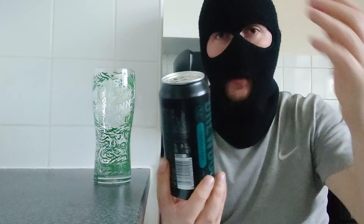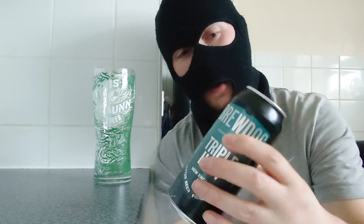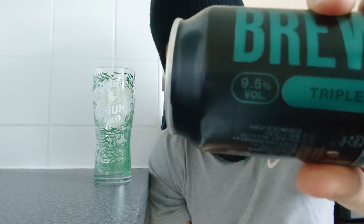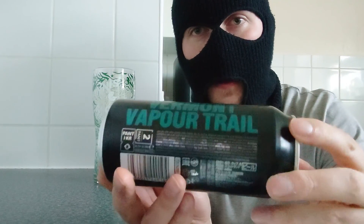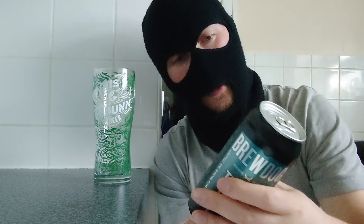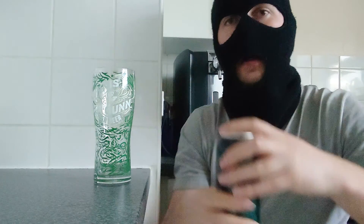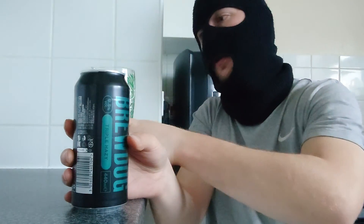Brewdog's Triple Hazy New England IPA is what I'm reviewing, and this comes in at 9.5%. Nice design on the can — they really do go to a lot of effort with these cans. Nice colour scheme. This of course is from Scotland, it's a 440ml, 9.5% Triple Hazy New England IPA, so let's do this.